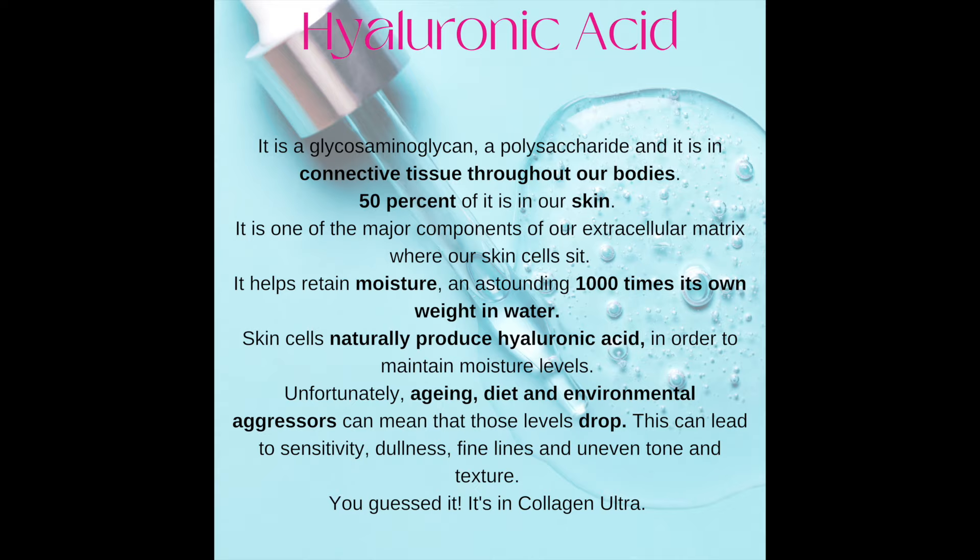Number three: hyaluronic acid — an essential. It helps retain moisture, an astounding 1,000 times its own weight in water. Skin cells naturally produce hyaluronic acid in order to maintain moisture levels. Aging, diet, and environmental aggressors can mean that those levels drop, causing wrinkles and uneven skin tone and texture.